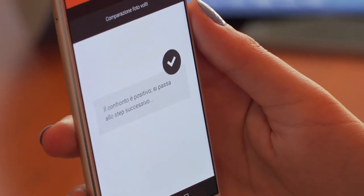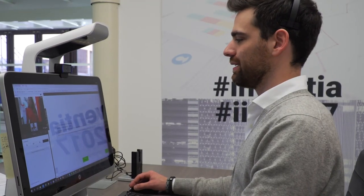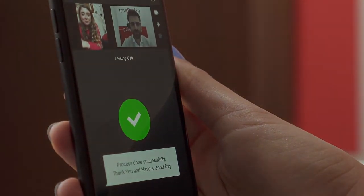acquiring an image of the client's face to compare it with the one in the database that was acquired during KYC procedures at an earlier time. In the case of a negative match, the authentication is prevented and is referred to a remote video operator for further checks.